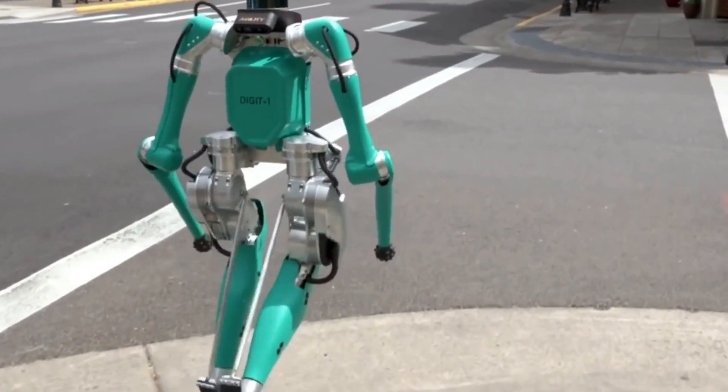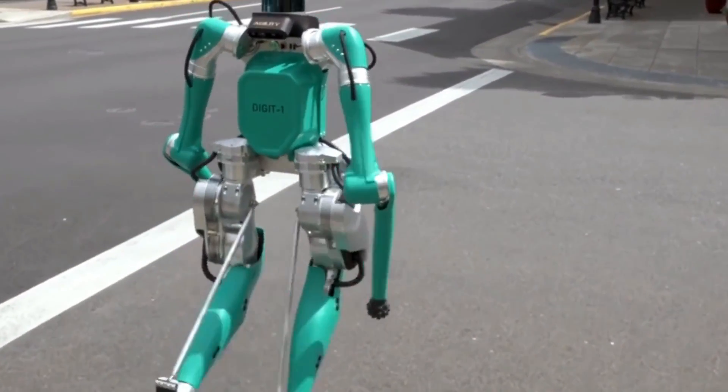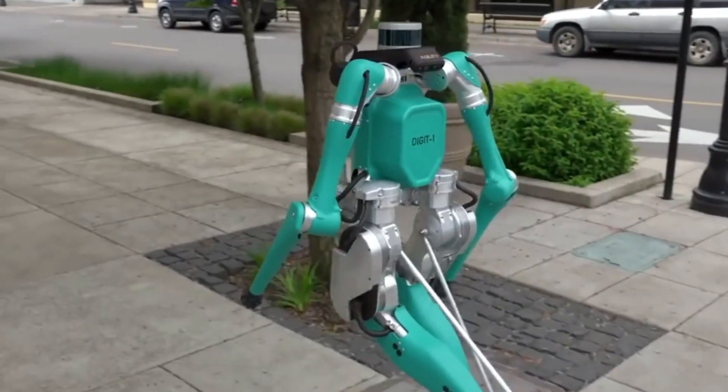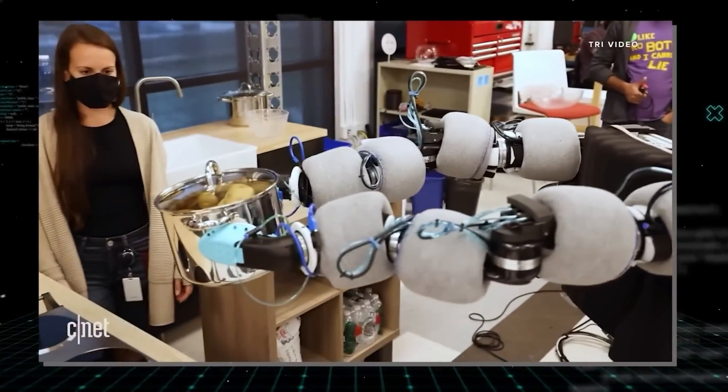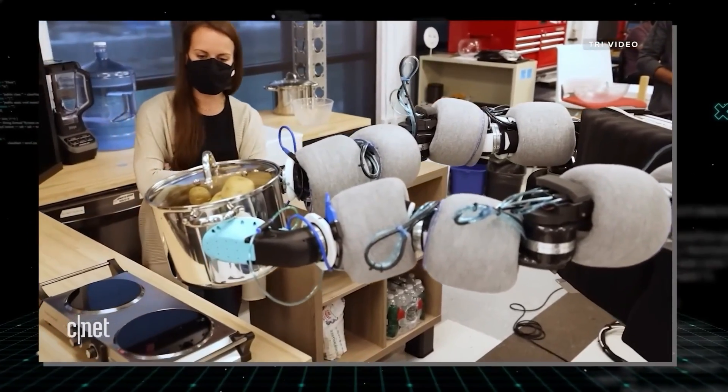Furthermore, organizations must ensure that their usage of robotics is sustainable and environmentally benign. This includes the use of energy-efficient technologies, as well as the reduction of waste and emissions.